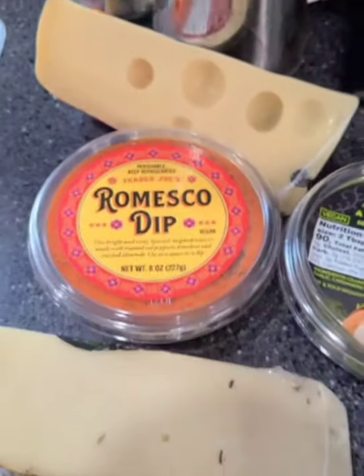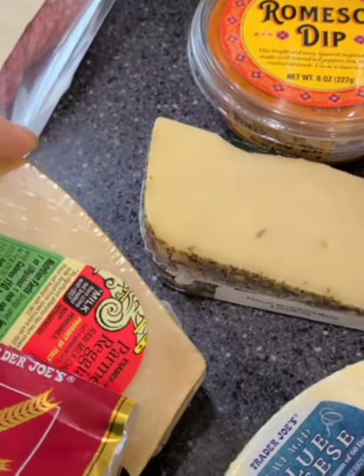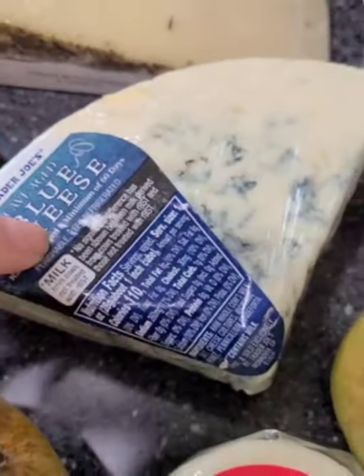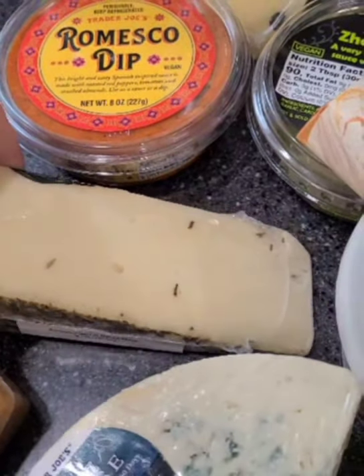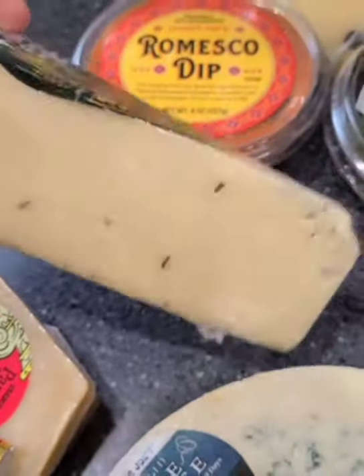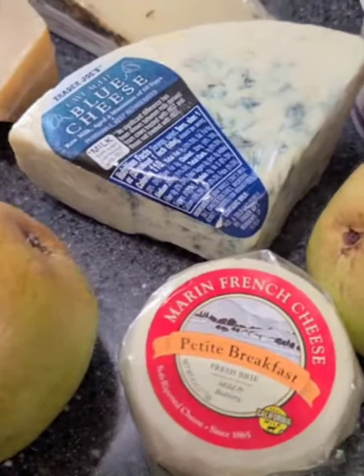So we have some Jarlsberg here, which we've had before. You always have to have the Parmesan cheese, and Skip Love says blue cheese crumble, so we got that. And something I haven't tried before is some Asiago with rosemary and olive oil — so we're going to try that. It does not look cool, so I'm going to try that. And then picked up some brie, just a little petite brie.